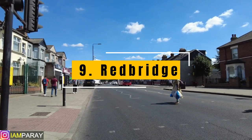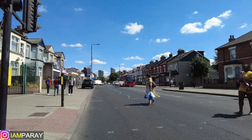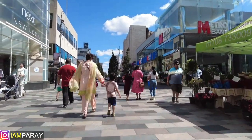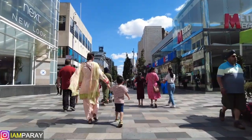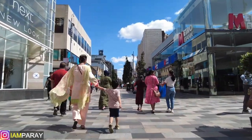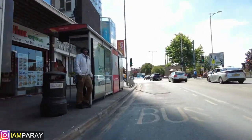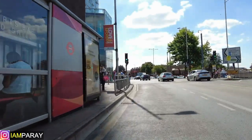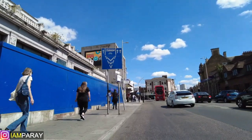Number 9 is Redbridge, located in East London. Redbridge has high-quality schools and open green spaces, making it a perfect area for families looking to rent. The average asking price for a three-bedroom is £1,900. The borough is becoming increasingly popular as transportation links are being expanded. Crime rate in Redbridge is relatively low compared to other London boroughs, and it's home to a young and relatively well-educated population.